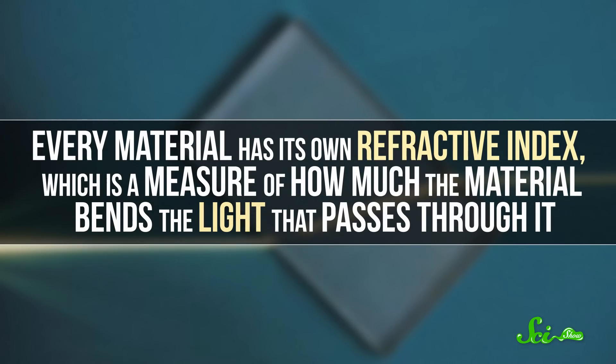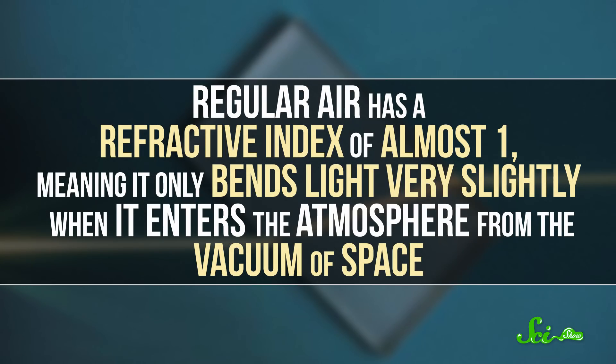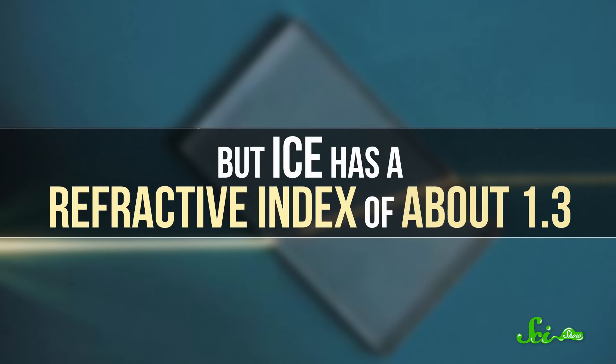22 degrees might seem like kind of a random number, but it has to do with a property of ice called its refractive index. Every material has its own refractive index, which is a measure of how much the material bends the light that passes through it. Regular air has a refractive index of almost 1, meaning that it only bends light very slightly when it enters the atmosphere from the vacuum of space. But ice has a refractive index of about 1.3.